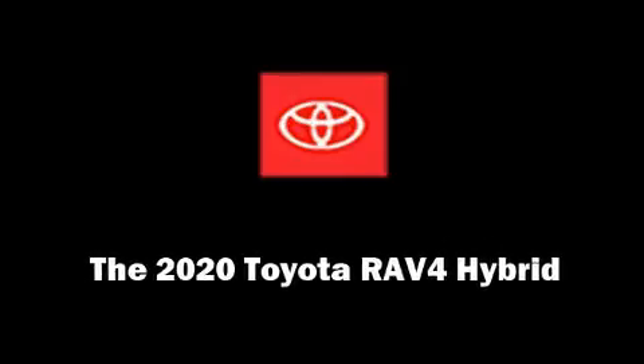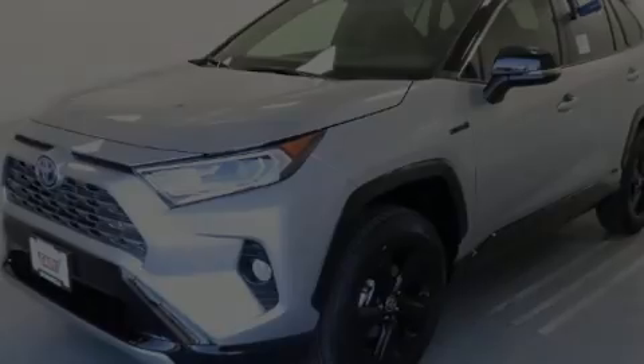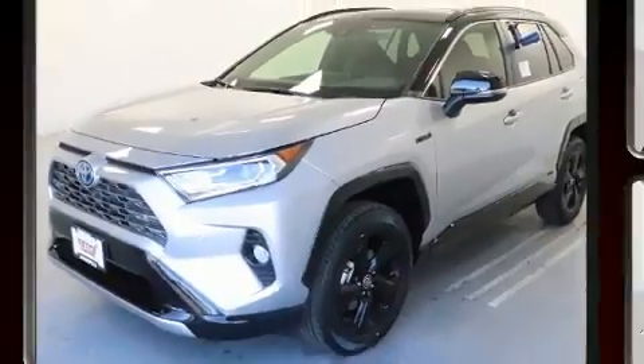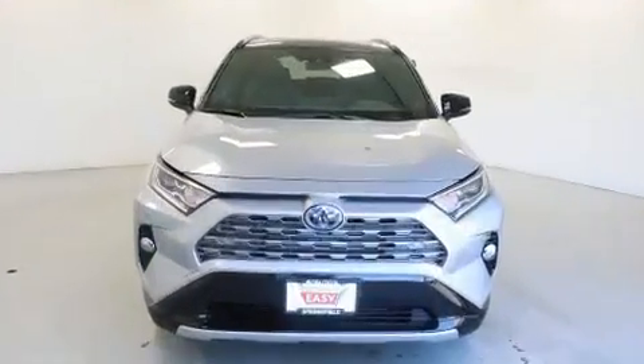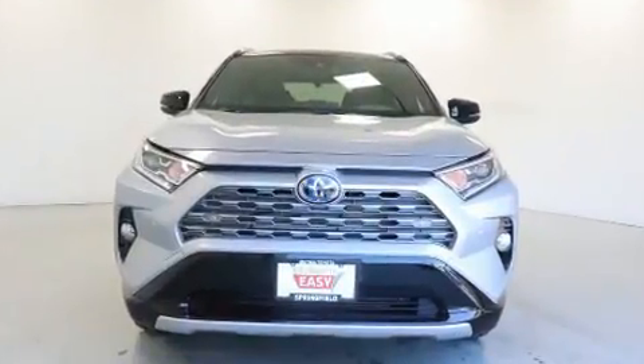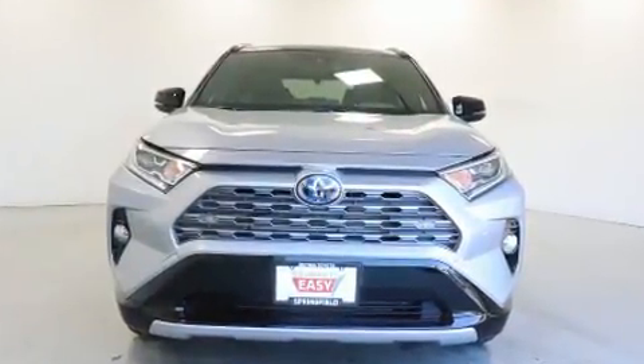Outstanding design defines the 2020 Toyota RAV4 Hybrid. Under the hood, you'll find a four-cylinder engine with more than 170 horsepower. And for added security, dynamic stability control supplements the drivetrain.